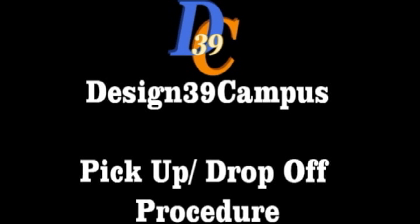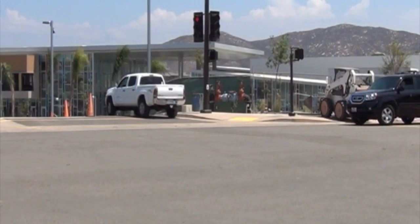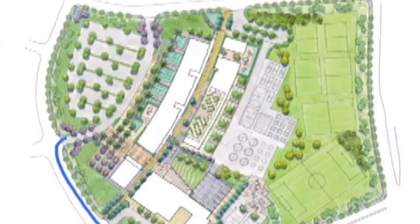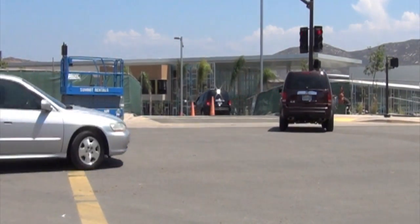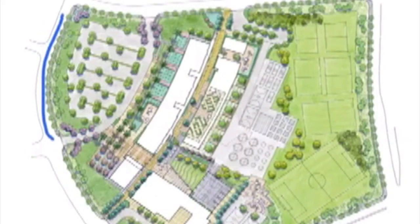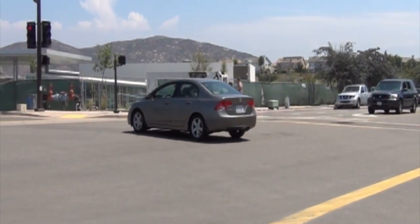Design 39 Campus pick up and drop off procedure. You can turn right into the parking lot, or you could turn left into the parking lot, or you can also go straight into the parking lot.